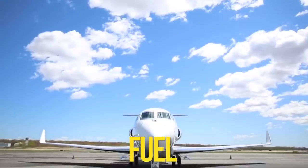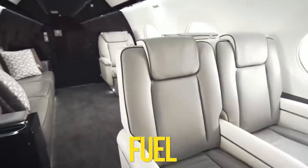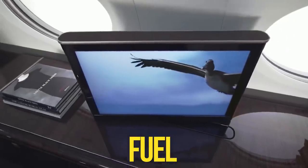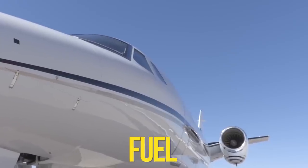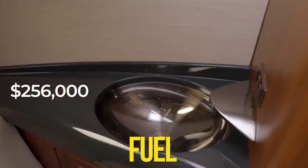Fuel cost is one of the major expenses of owning a private jet. Being a large plane, the Gulfstream G700 can burn through 380 gallons per hour, putting minimum hourly fuel costs at over $850. This means flying over 300 hours a year, you should expect to pay upwards of $256,000 in jet fuel annually.